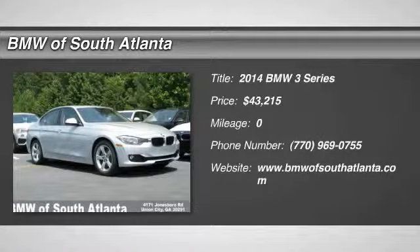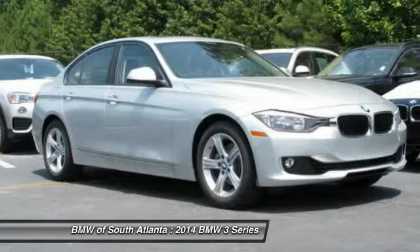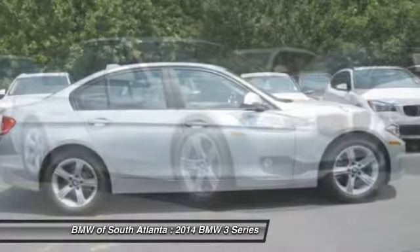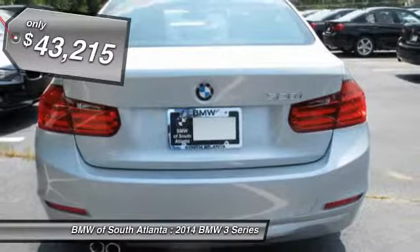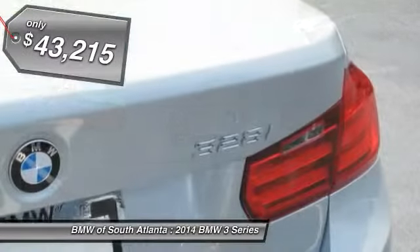The 2014 3 Series — proof that all good things come in threes. The BMW 3 Series has a well-deserved reputation for packing outstanding driving dynamics and excellent quality, and is priced below $45,000.